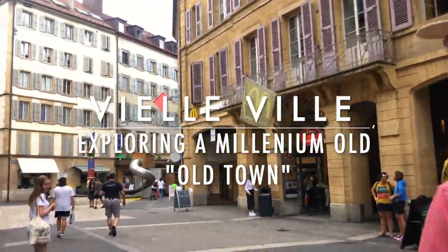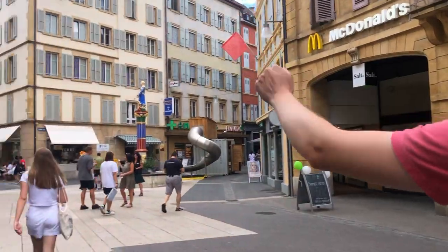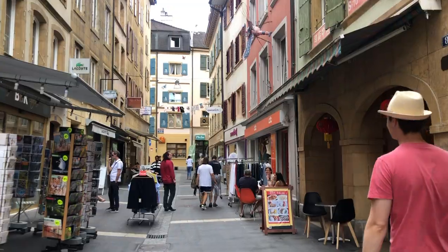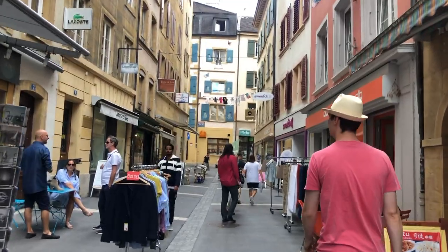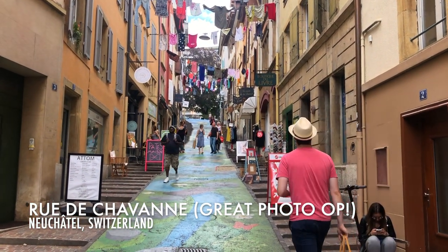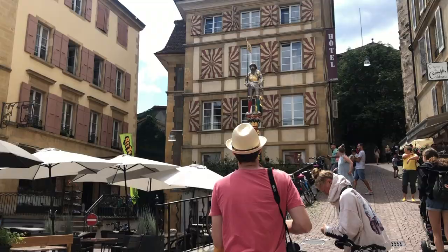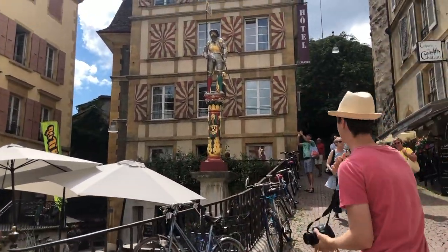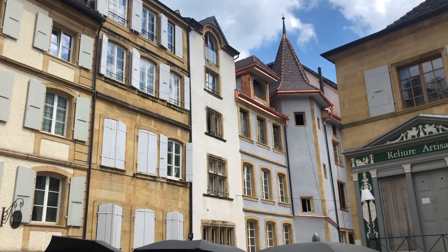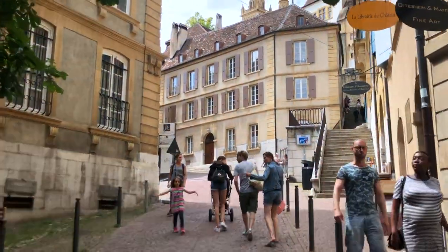So we are on Rue de l'Hôpital, going to Rue des Chavannes. We're kind of in the center of the old town of Neuchâtel — it's beautiful. Rue des Chavannes over here is very colorful, pastel colors everywhere.